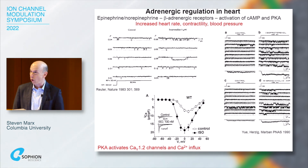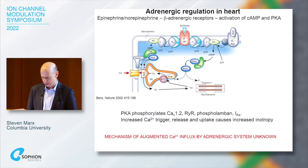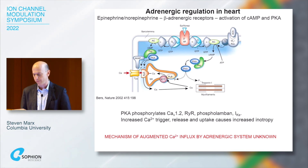There are other targets for protein kinase A in the heart as well. The ryanodine receptor has been proposed as a target, as is phospholamban, which disinhibits SERCA activity. So PKA phosphorylates something in the calcium channel complex, the ryanodine receptor, phospholamban, and the slowly activating delayed rectifier — all of which increase the calcium trigger, calcium release, and uptake, leading to increased inotropy.